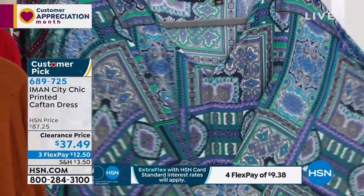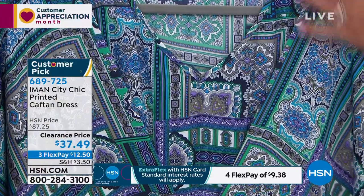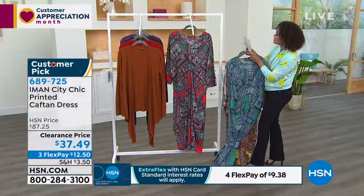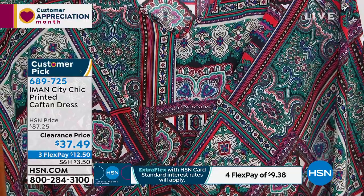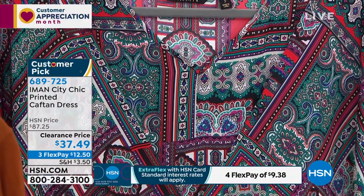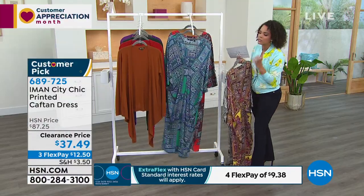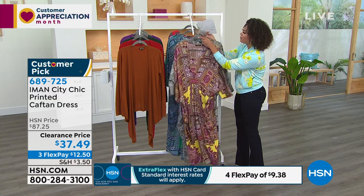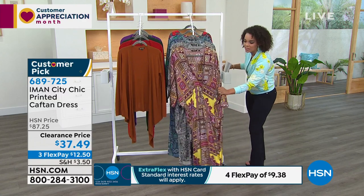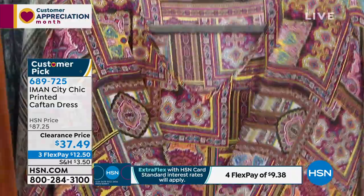Here is your jade paisley — so if you love blues, teals, and greens, this is a great option. And here is the red paisley. The length on this is 54 and a half inches. Machine wash, tumble dry. Extra small to 3X is the size range. It's 100% polyester with a really soft touch and feel — it almost feels like silk. Item number 6-8-9-7-2-5.